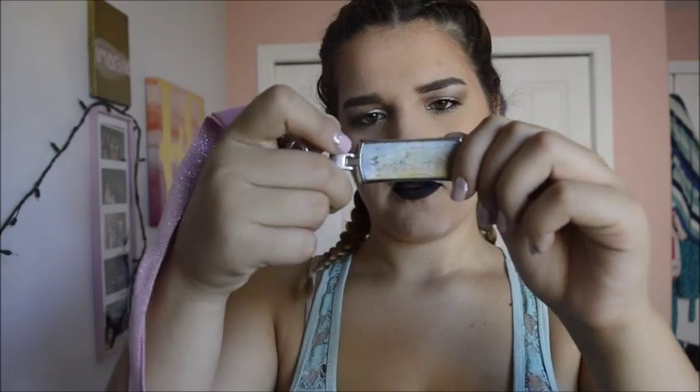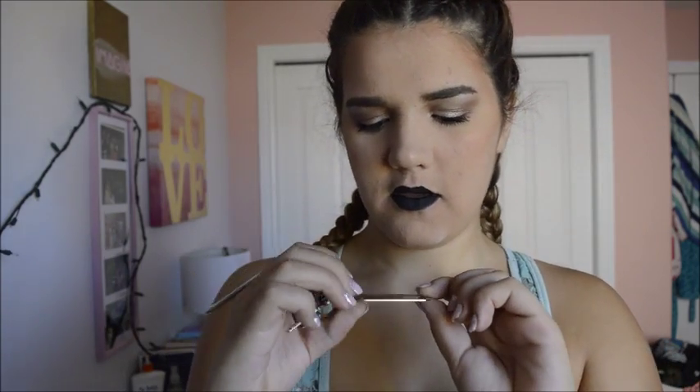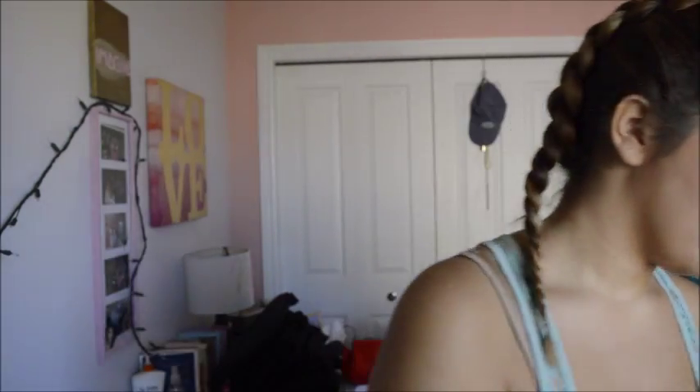Currently there's only one thing in there — that's my keys. I have this Miami Florida keychain that says Veronica, then a North Missouri one, and then my house keys.